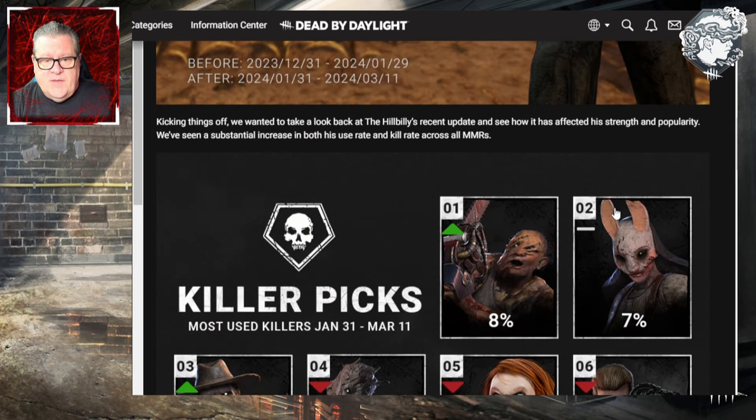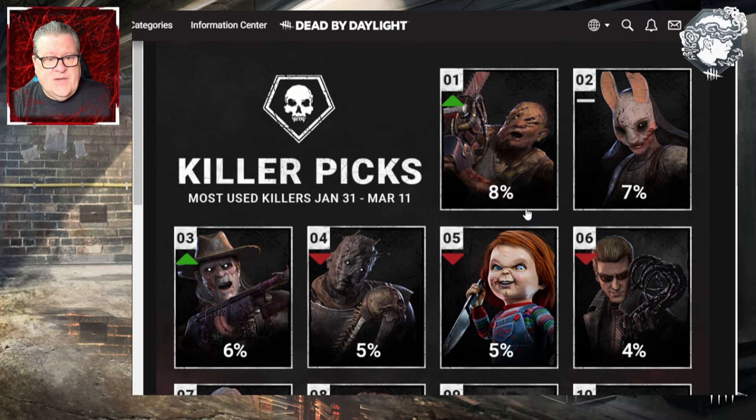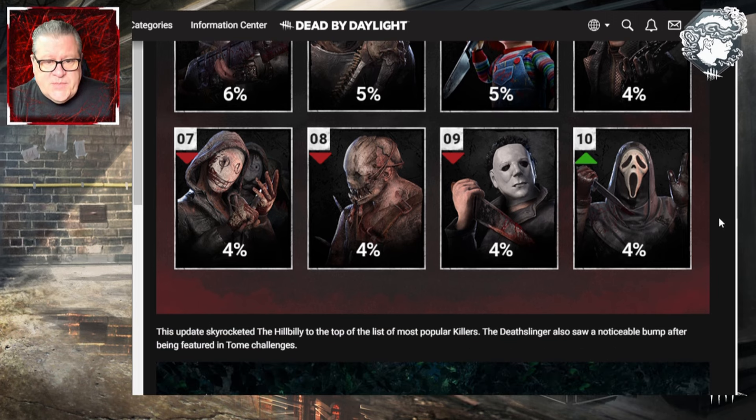Looking at killer picks — most used killers between January 31st and March 11th: Hillbilly at 8% pick rate is number one, Huntress at number two with 7%, Death Slinger third at 6%, Wraith fourth at 5%, Chucky fifth at 5%, Wesker sixth at 4%, Legion seventh at 4%, Trapper eighth at 4%, Michael Myers ninth at 4%, and Ghost Face tenth at 4%. This update skyrocketed the Hillbilly to the top. The Death Slinger also saw a noticeable bump after being featured in tome challenges.